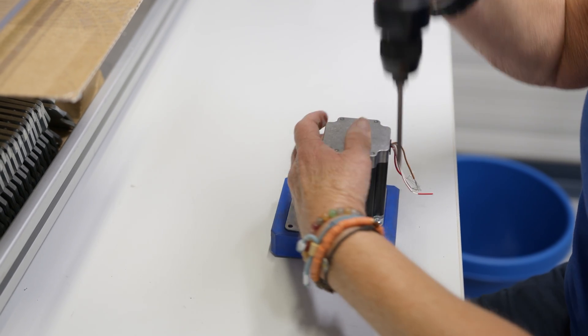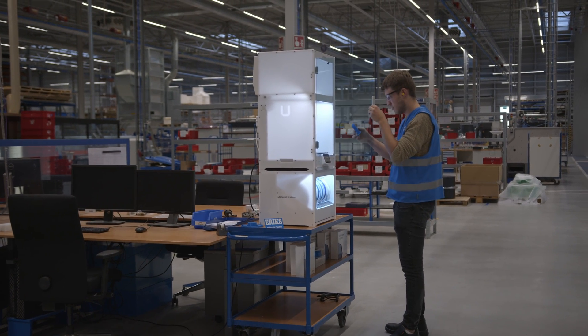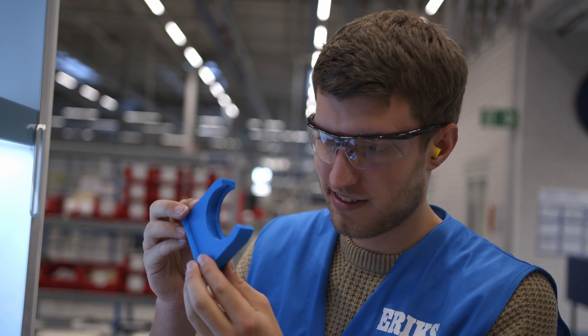Third, we see that we use 3D printing more and more to also make end-use parts — really producing parts that are industrial grade, that can be used in the machines or in the factories of our customers.